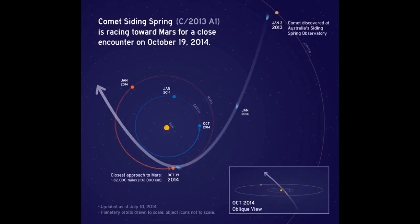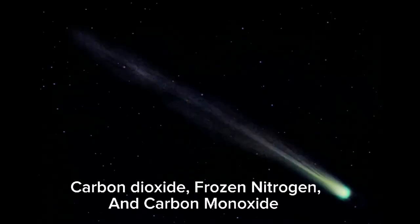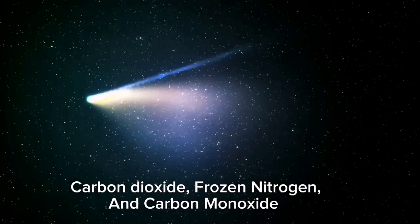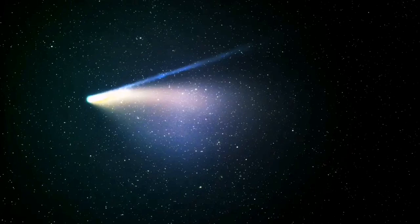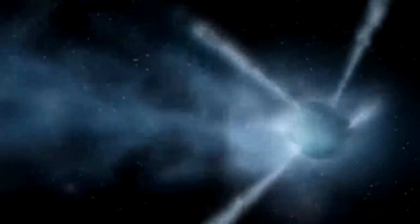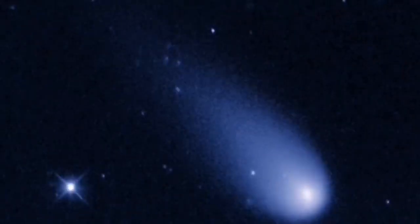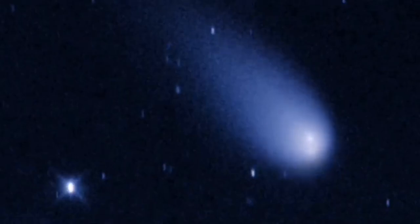Tsuchinshan-ATLAS's surface is probably covered with extremely volatile substances, including carbon dioxide, frozen nitrogen, and carbon monoxide, if the traits displayed by other Oort comets also apply to it. These ices evaporate at great distances from the sun, causing a comet in the distance to briefly become brighter, which in turn creates erroneous expectations.